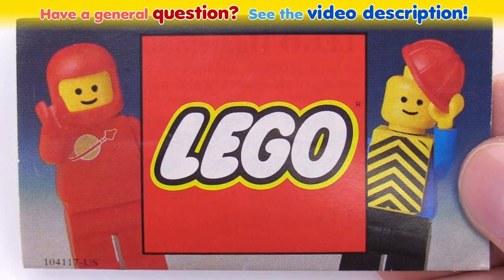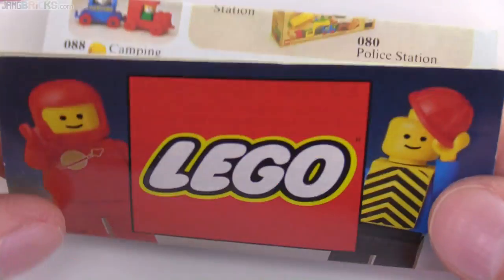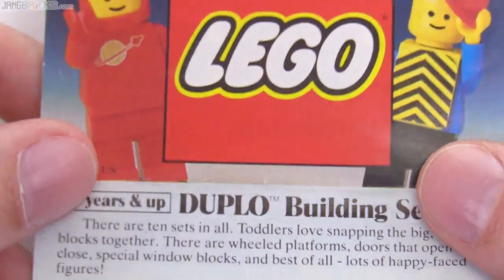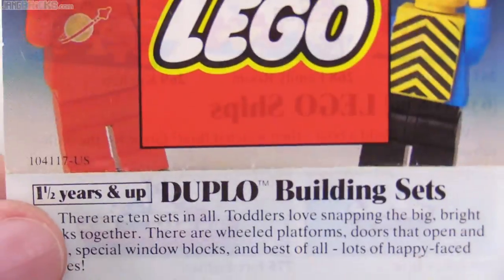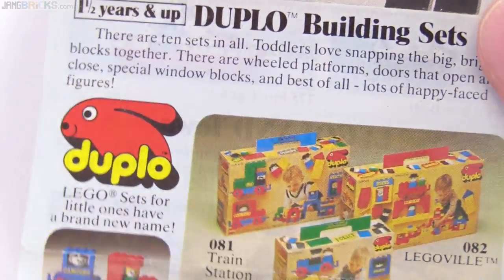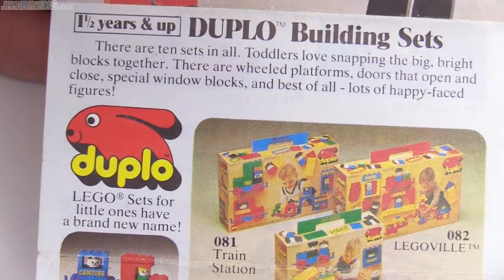Hey everybody! Today I have just a very small LEGO catalog to show to you. This is one of the mini sized ones. It's from 1979, and I only have a handful of classic LEGO catalogs left in my current collection. I specifically picked this one because of its nostalgic connection for me and I wanted to share that with you.